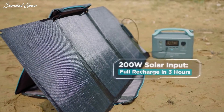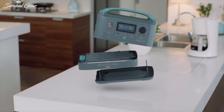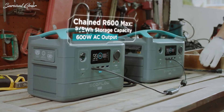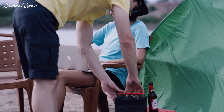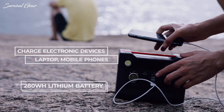As technology continues to advance, access to green and renewable energy such as solar energy is quickly gaining popularity. Having a reliable backup generator for emergency situations like a blackout or power outage is essential. The same concept goes for fun activities like camping, fishing, or even RV trips.